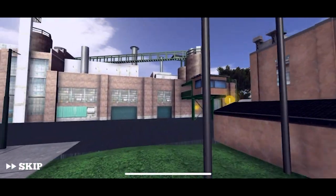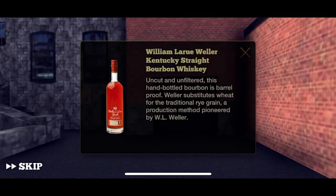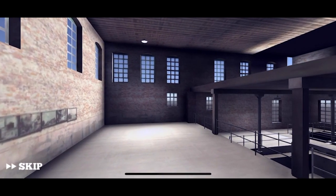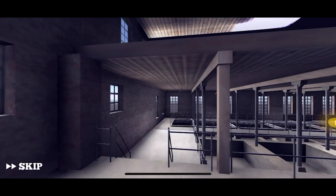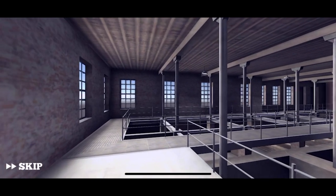Straight down the hill to the Old Taylor House — we've been there too. In the 1800s a second story was added as the distillery developed around it. Throughout the years it has served as a laboratory and infirmary for the distillery. There's a William Larue Weller bottle — don't mind if I do! Then into the OFC Distillery — this is a tour we have not been on. I have goosebumps!